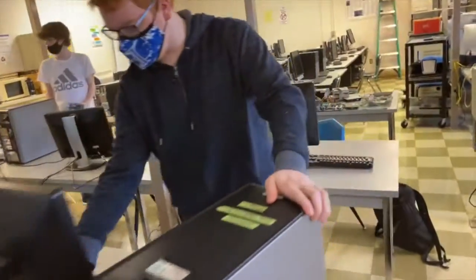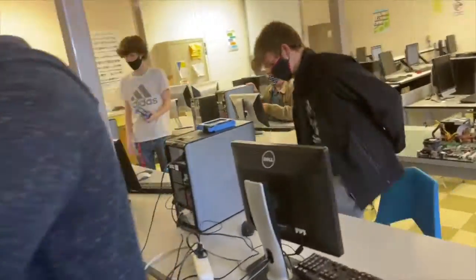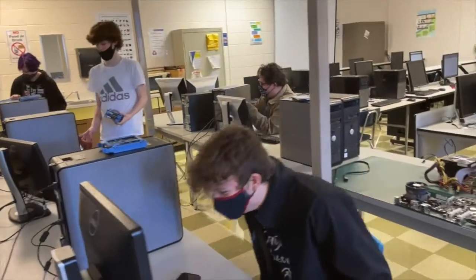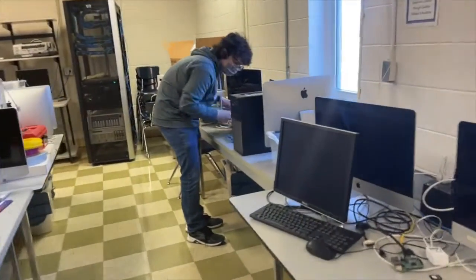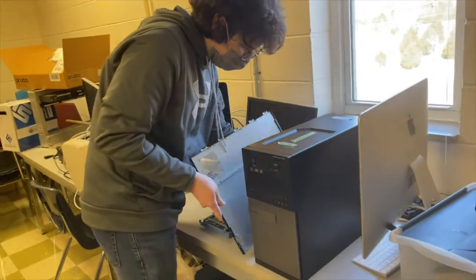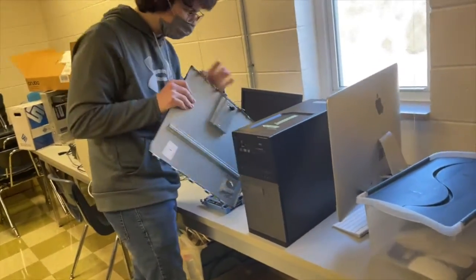We have some current state-of-the-art equipment that we use. Also, we have online curriculum for the first year class. It's a test out, so we can walk out of here with an industry recognized credential, which is basically a nice industry certification.